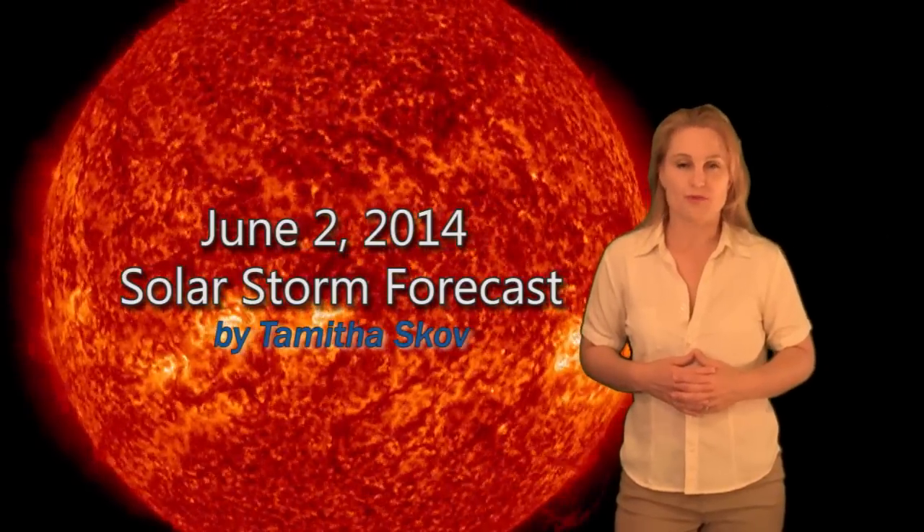Hi, I'm Tam of the Scove with your solar storm forecast for the week of June 2nd. The sun has been extremely flare-quiet this week, but not so when it comes to solar ejections, like this gorgeous one off the West Limb right here.